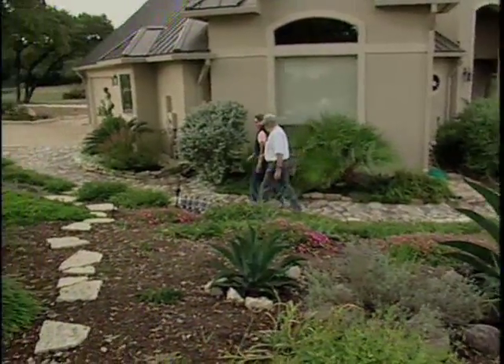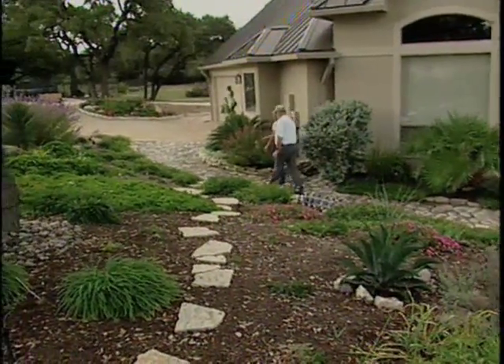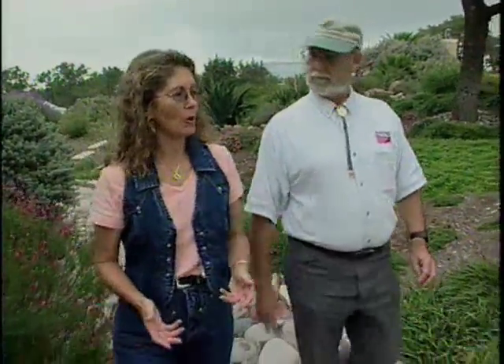Moving to Texas, we like the palms, the agave, the cactus, and also a lot of the flowering plants, and we just tried to combine them all together, and they're growing very well here, and we're very pleased with them.